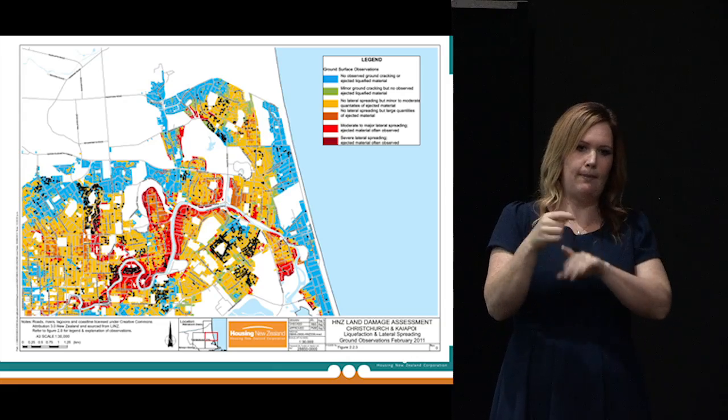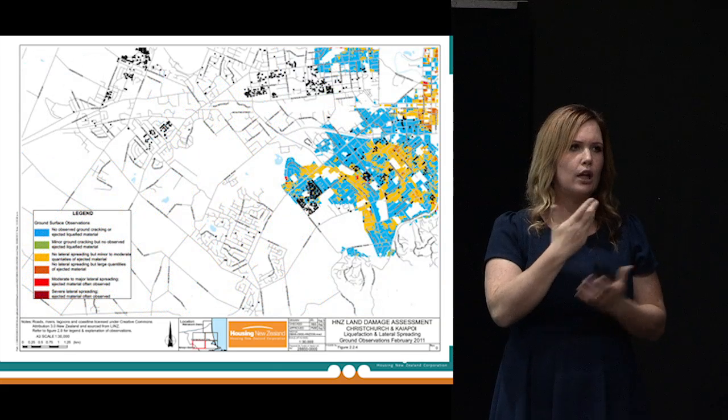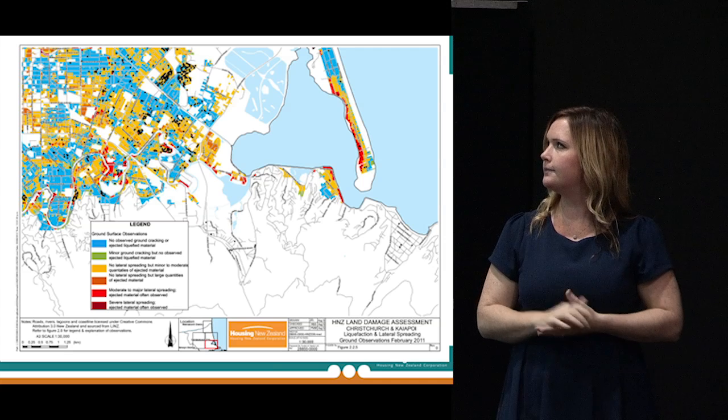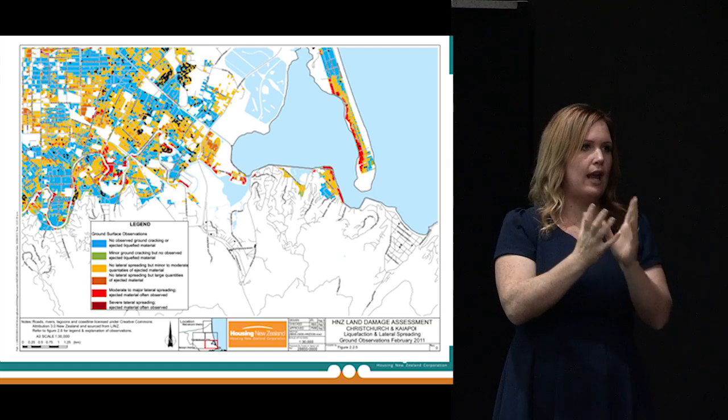Working across the city, the red is essentially where all the lateral spread occurred around the Avon River and similar areas, then there are major areas of liquefaction through to no liquefaction or minor areas. In the southern part, going from west to east, it's giving you a flavour that Housing New Zealand properties are spread right across the city. They cover all of the TC technical categories and span essentially from no damage right through to the most heavily damaged of the residential properties.